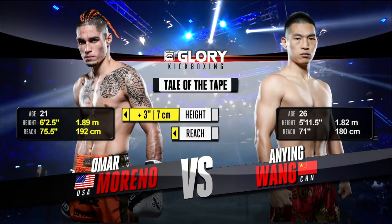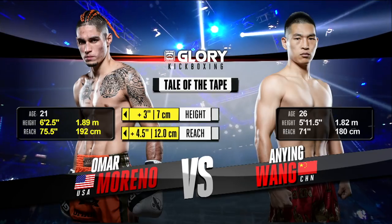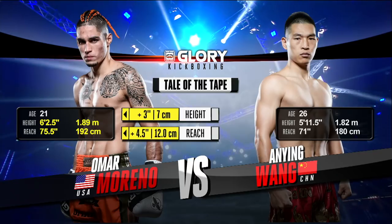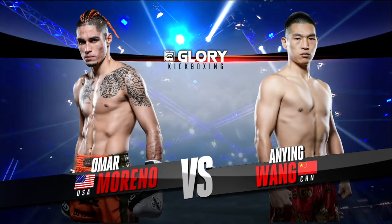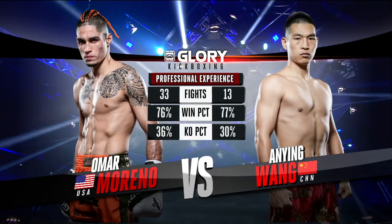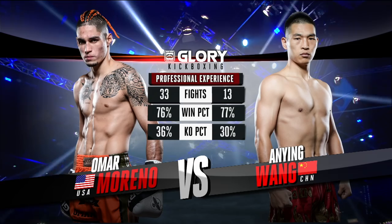Here's our tale of the tape between Omar Moreno and An Ying Wong. Moreno is much taller — how about that reach edge? Four and a half inches. Now let's take a look at the professional experience. It's Moreno that has more professional experience, but Wang has MMA fights as well, as well as a big amateur career.